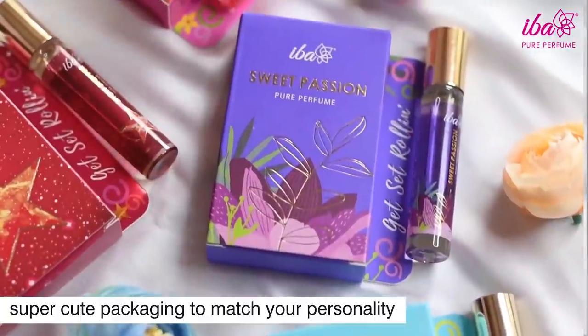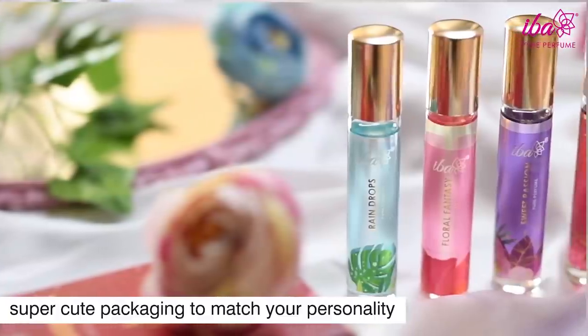If you've been looking for long-lasting yet affordable perfumes, you've clicked on the right video. Hi guys, this is Alfiyah, and in today's video I'm going to be taking you through EBA's newest launch — their pure perfumes.